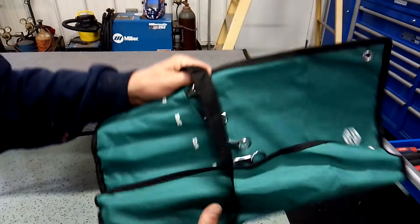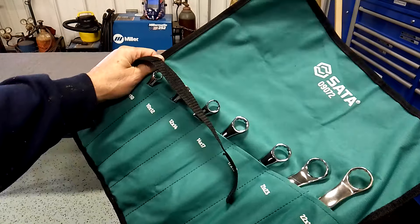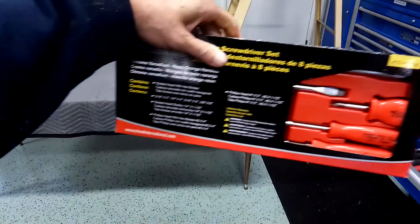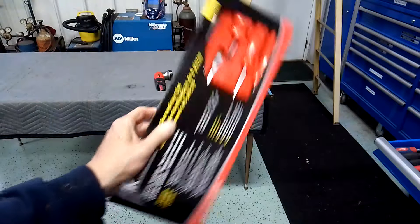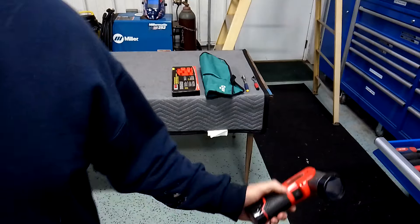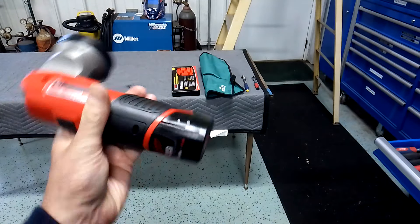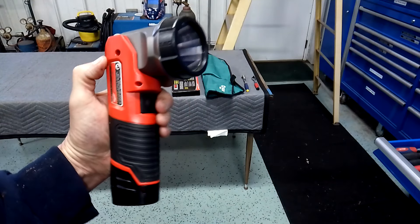There are also these SATA wrenches - nobody's grabbed these yet - or these SATA offset wrenches. I've also got K2 screwdrivers in black, red, or green - you can pick whichever color you want. And also an M12 Milwaukee flashlight, which is a pretty nice prize - I'll give you the battery with it as well, hopefully you've got a charger.